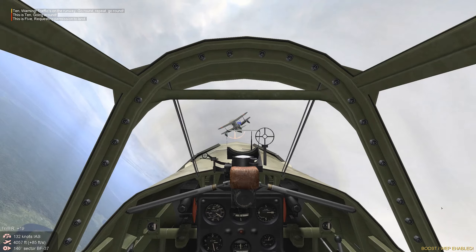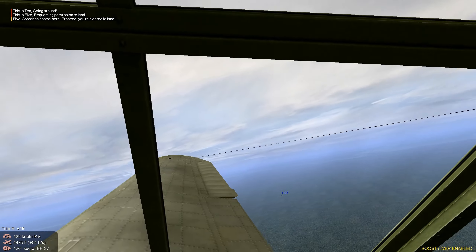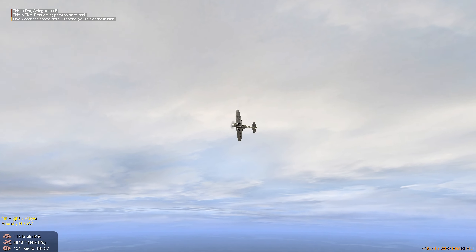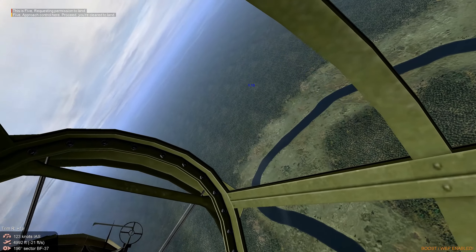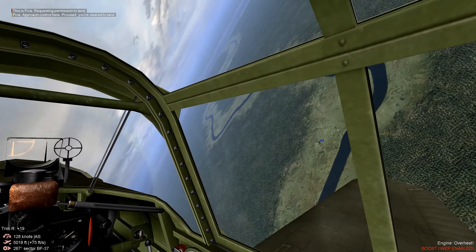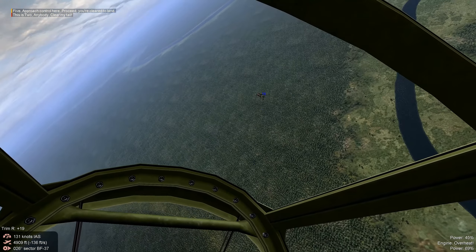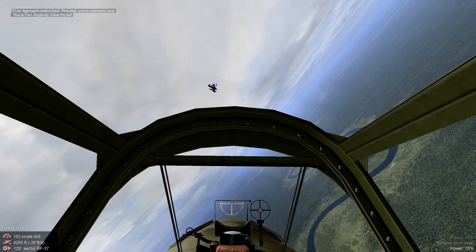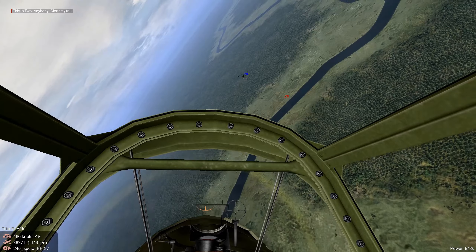We immediately set one ablaze. We've got to try to knock out this second float plane before it gets close to our transports. We're gonna turn in and try to line up a shot. These float planes are very maneuverable and they've got a rear gunner.